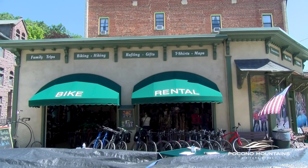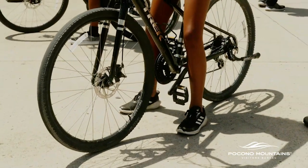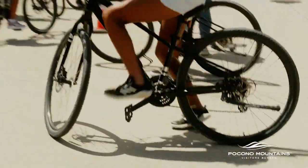What type of bicycle should you use on the D&L Trail? The most popular bike here is a hybrid bike — kind of a cross between a mountain bike and a cruiser bike. It's just efficient, comfortable, and nice to be on all day.